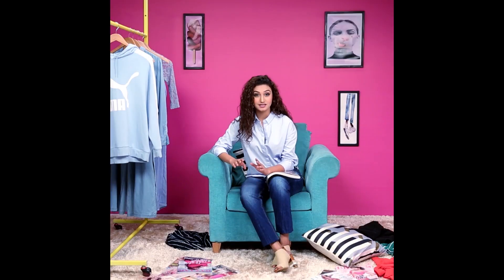Kangana Ranaut always finds her way into fashion blogs and news with her amazing airport style. So of course, I seek a lot of fashion inspiration from there. But her style doesn't come easy and is definitely not frugal. You need a keen eye and an immense love for fashion, like me.